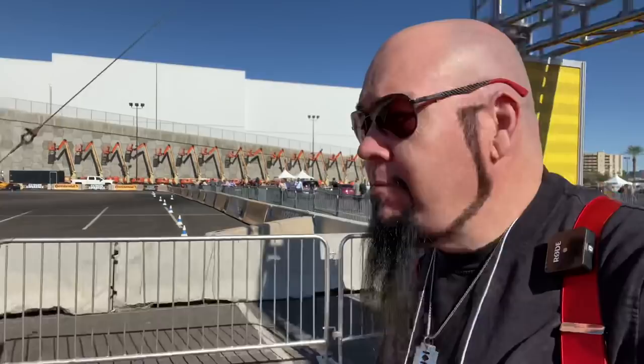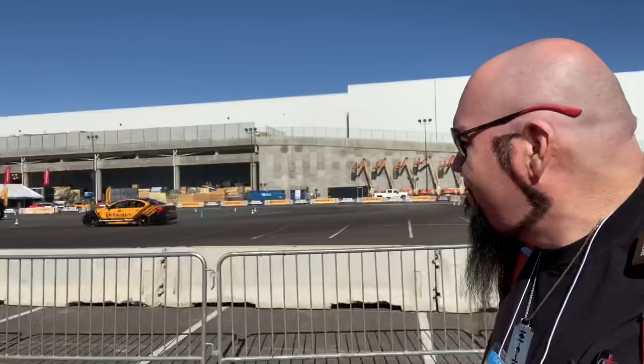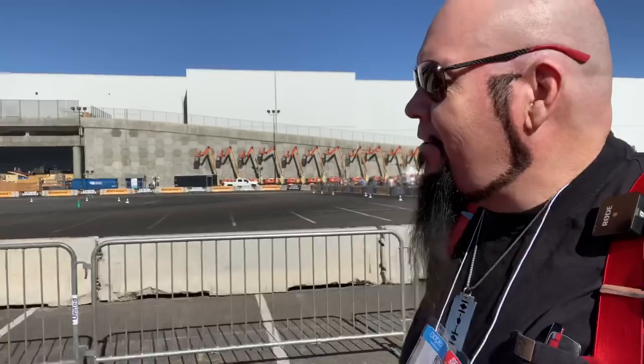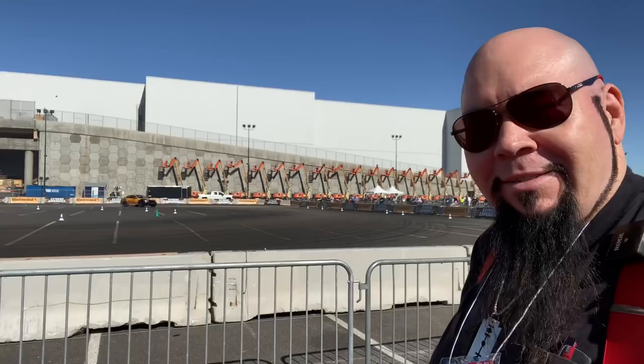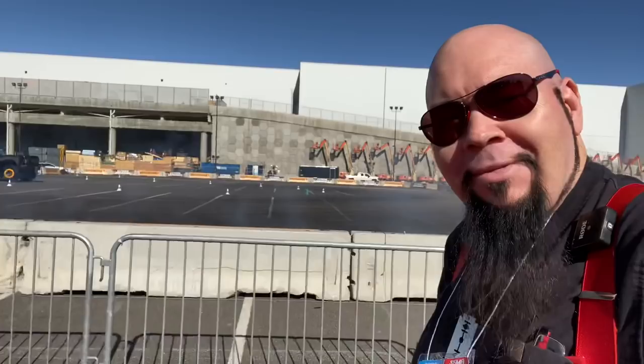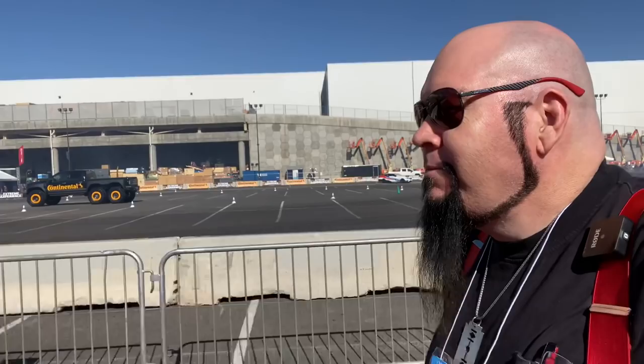Here we are at the SEMA show 2019, red carpet experience. Over here by the drift section, Continental Drift, and they're burning some tires. This is basically me driving through Dallas on a normal occasion. I love the smell of burning rubber in the morning.